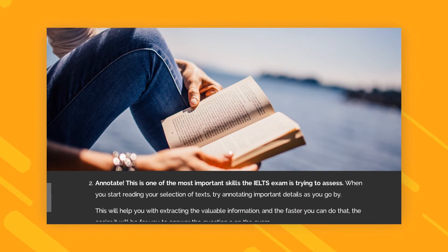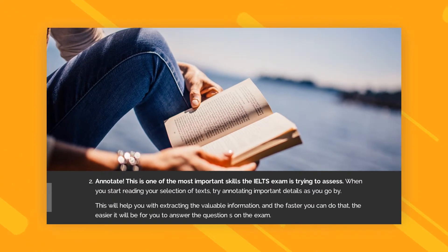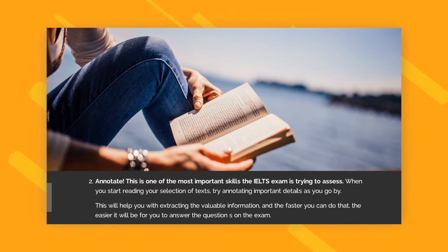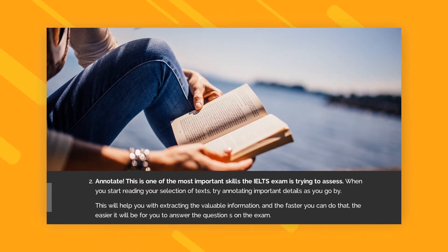Reading Tip 2. Annotate. This is one of the most important skills the IELTS exam is trying to assess. When you start reading your selection of texts, try annotating important details as you go by. This will help you with extracting the valuable information, and the faster you can do that, the easier it will be for you to answer the questions on the exam.